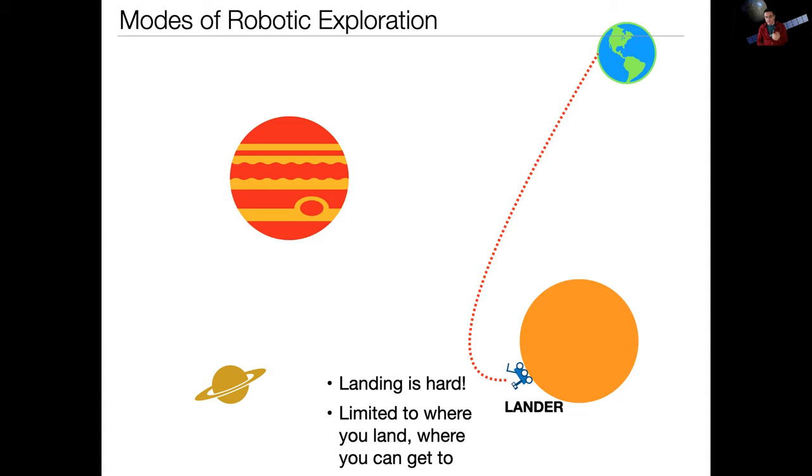The advantage of landers is you can get up close to the planet you want to see, but the disadvantage is that landing safely is hard. Something like only 20% of missions that go to Mars actually succeed — landing is really hard. And when you do land, you're very limited to wherever you land. We've mitigated this by sending rovers, but the current difficulty with rovers is that they go slow and can't navigate over all hazards — they can't get over a giant crevasse or canyon in the way.